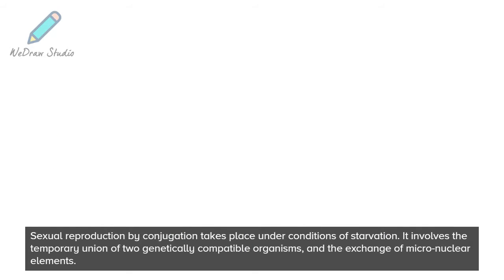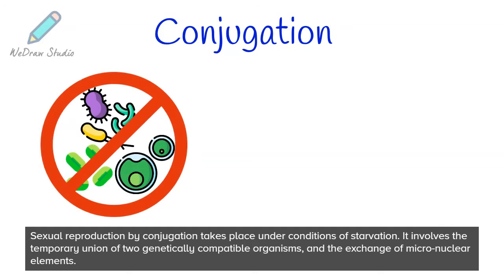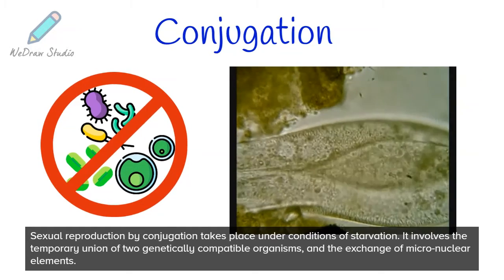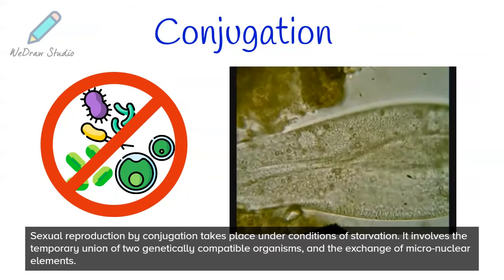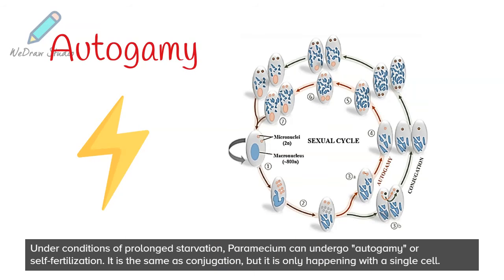Sexual reproduction by conjugation takes place under conditions of starvation. It involves the temporary union of two genetically compatible organisms and the exchange of micronuclear elements. Under conditions of prolonged starvation, paramecium can undergo autogamy, or self-fertilization — it is the same as conjugation, but it is only happening with a single cell.